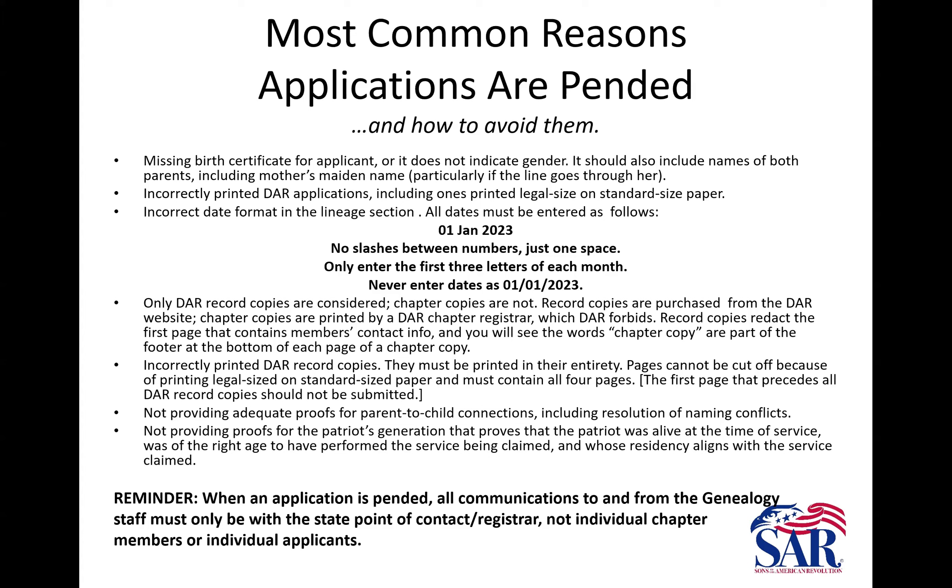Not providing proofs for the Patriot's generation is another common reason for pending. We look to have his birth and death dates, or at least approximations, and we really need locations. This is all for residency purposes so that his residency matches the service being claimed, and that he was at the right age, not dead, and in the right location.